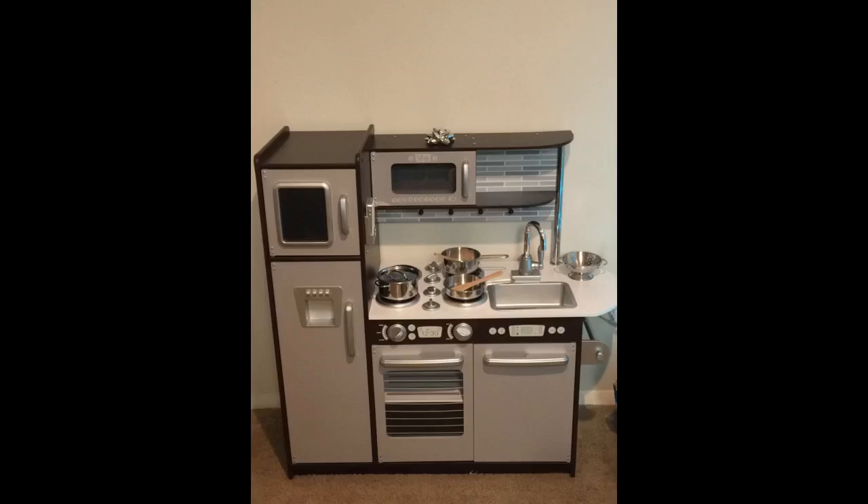This little pot set is absolutely adorable and so lovely. Good quality. Now she can cook like mommy — she is 6.